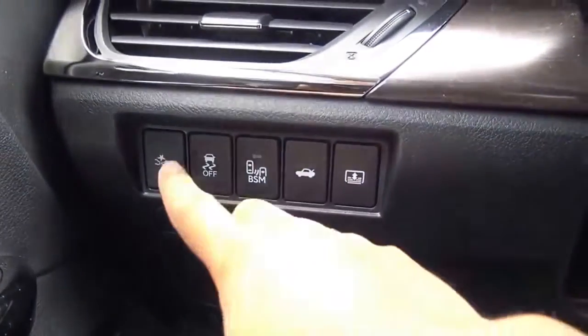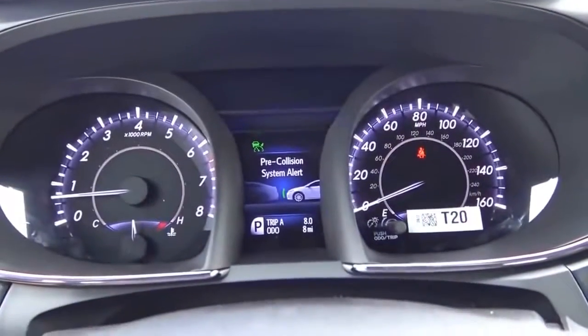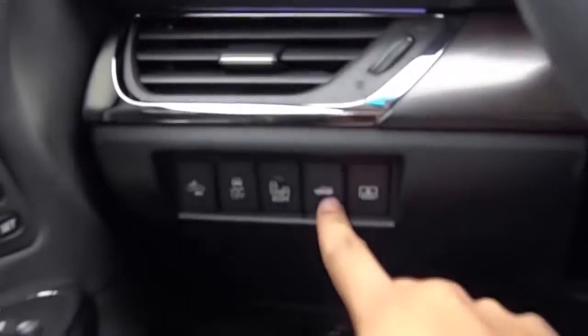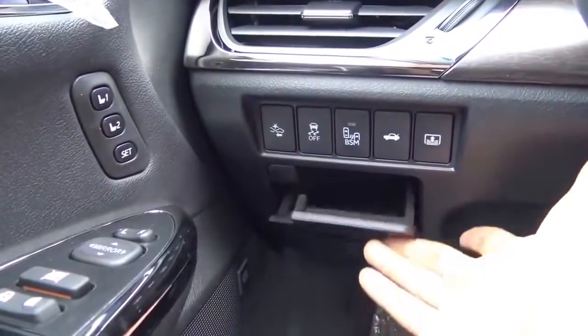Down here you have your pre-collision alert system where you can set the distance — it shows up on the information center. There's also traction control off, blind spot detection, trunk release, power rear sunshade, and a little coin box as well.